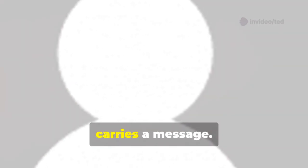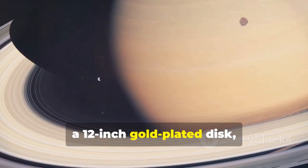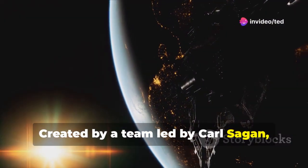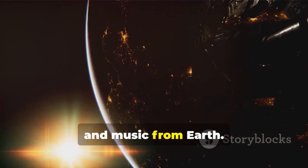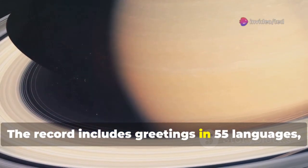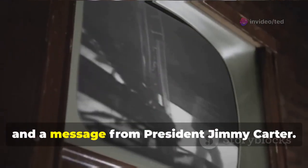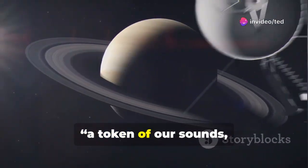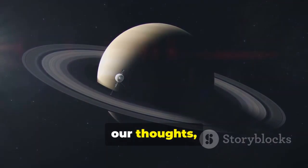Voyager 2 carries more than science. It carries a message. Attached to its side is the Golden Record, a 12-inch gold-plated disc — a time capsule for the cosmos. Created by a team led by Carl Sagan, it's a greeting card from humanity, filled with images, sounds and music from Earth. The record includes greetings in 55 languages, music from Bach to Chuck Berry, and a message from President Jimmy Carter. 'This is a present from a small, distant world,' Carter wrote. 'A token of our sounds, our science, our images, our music, our thoughts and our feelings.'